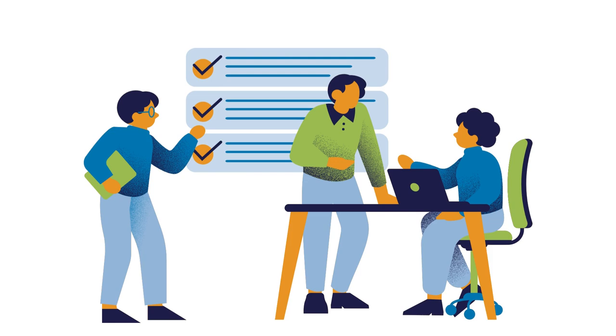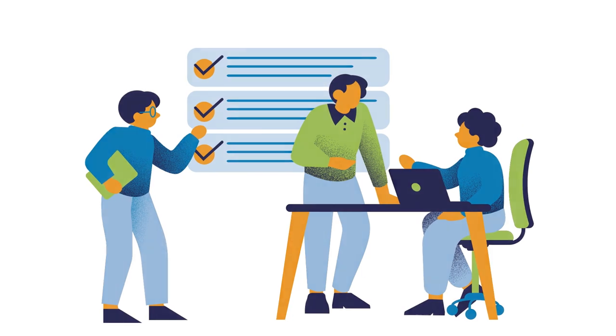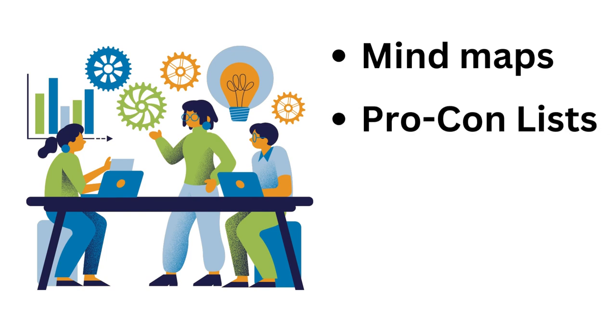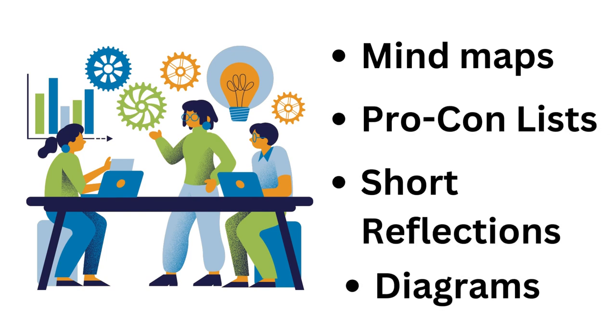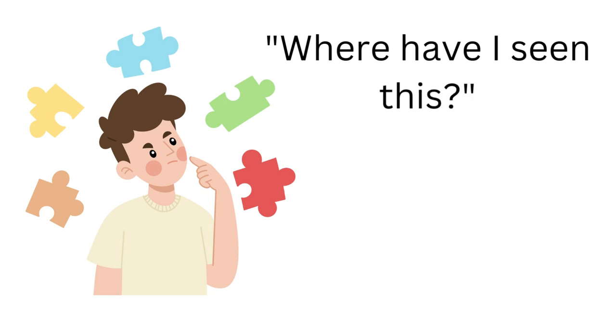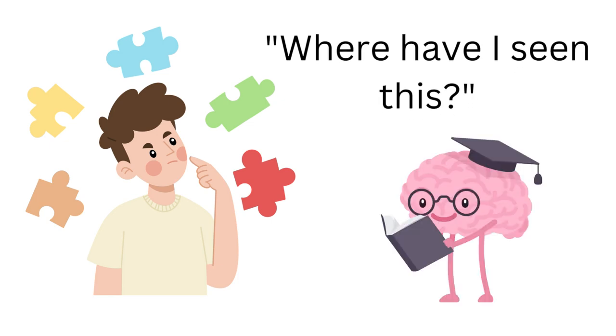While studying, go beyond bulleted lists or simply reading notes. Practice active learning by using mind maps, pro-con lists, short reflections, and diagrams. Ask yourself where else you might have seen or heard about the topic, and how does it relate to the theme of the course?